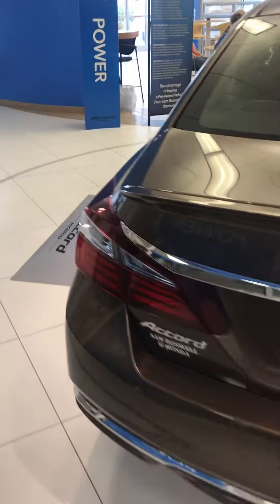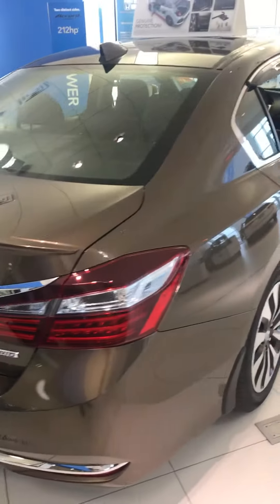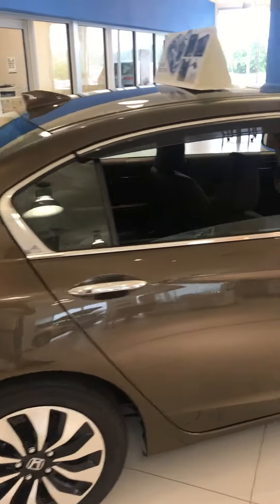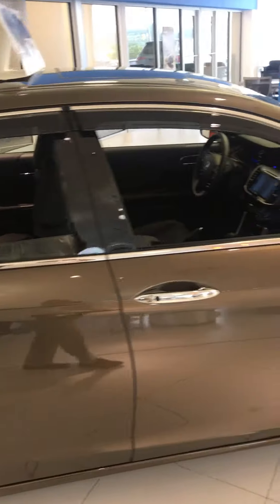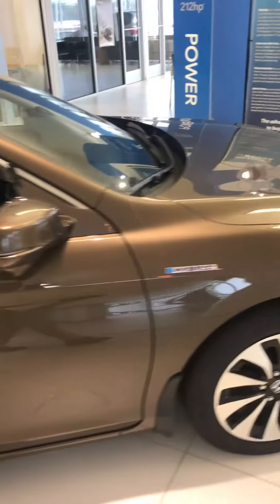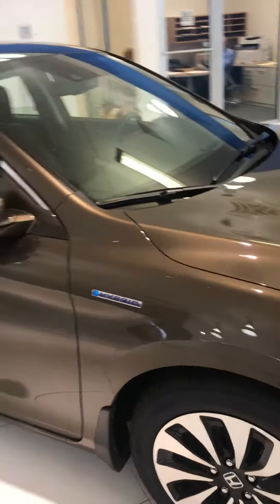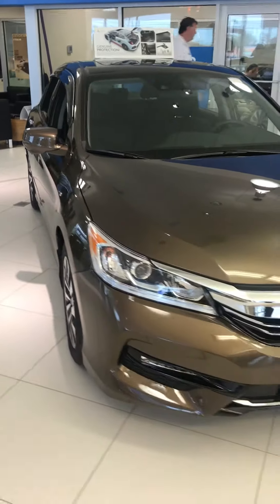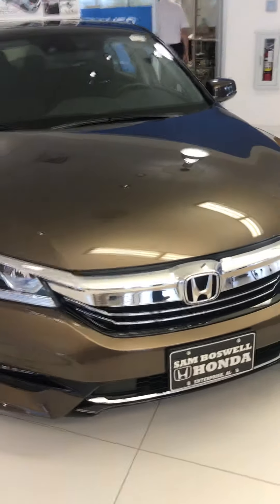I like the chrome accents on the vehicle — very stylish design. Certain models do have this shark fin antenna. This happens to be the hybrid, so it's going to have the hybrid premium wheels and get you 48 miles to the gallon. But all the sedan body styles are the same, so you can see just how attractive this vehicle really is.